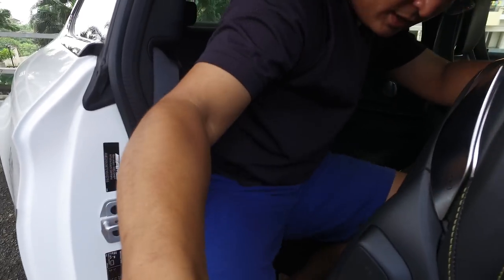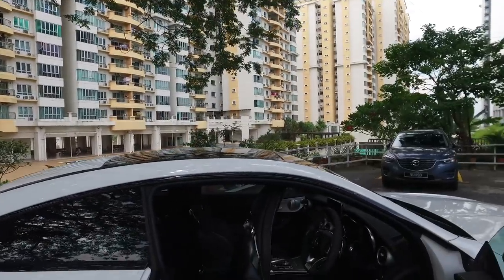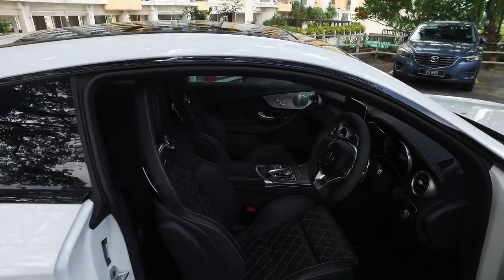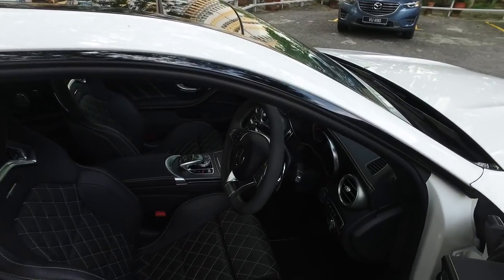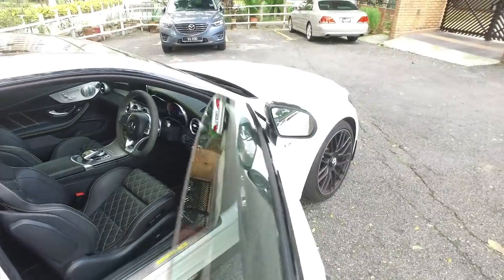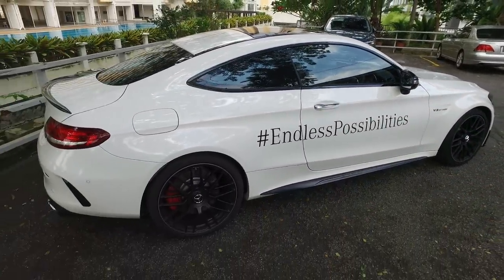To step out of a coupe: put your right foot out, shift your ass, and contort yourself out. Should you buy a coupe? You should, because you won't be the one climbing in and out — that'll be the other sucker. Do I like this car? I freaking adore this car. It is very special, very thirsty, very good looking — all kinds of expletives.